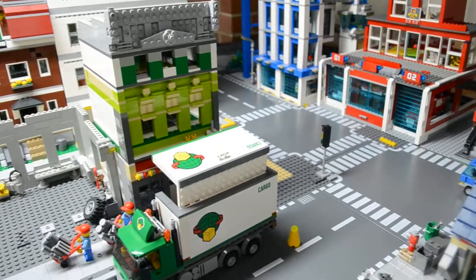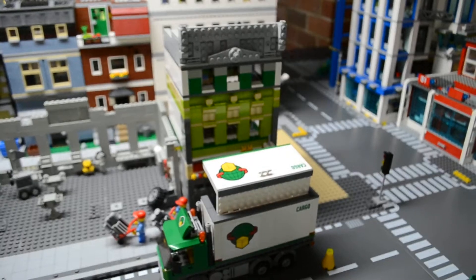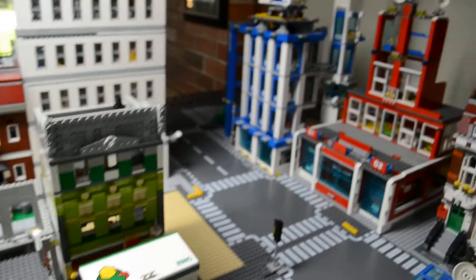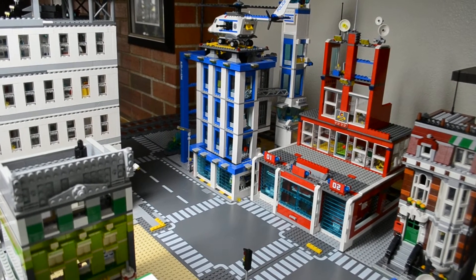Made a few changes. The police station was just sitting here on this corner, but we moved it to the back corner over there to fit the space better.